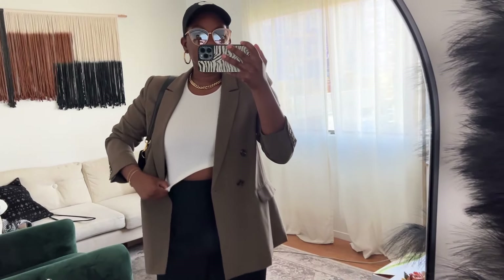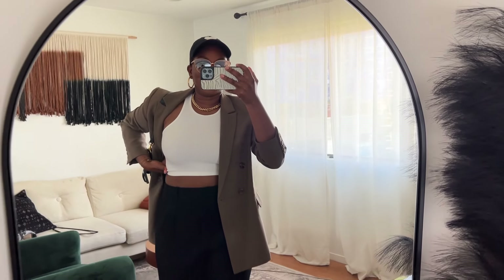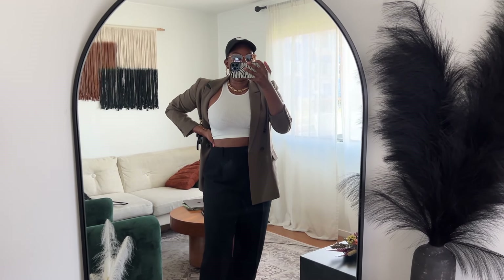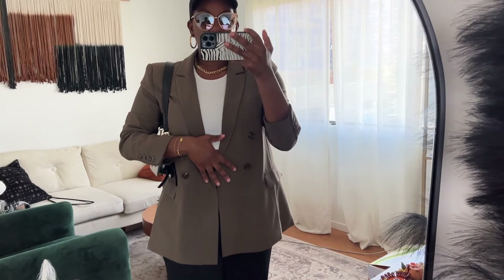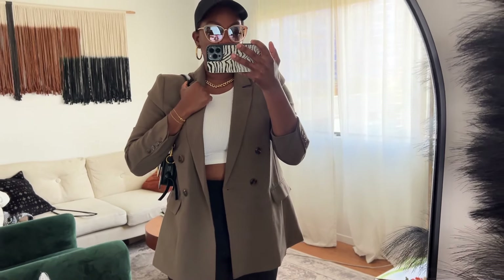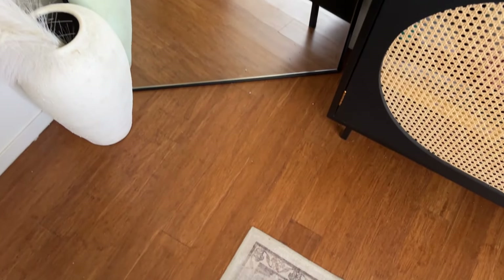My crop top is from Vichy Collection — it's one of my favorites because it just makes my upper body look really good every time I wear it. My blazer is Aster the Label — a nice taupe color. I went with taupe because black on black would have felt a little too professional, so the taupe breaks it up a bit.